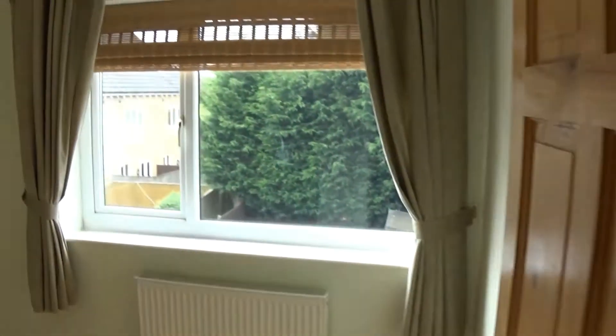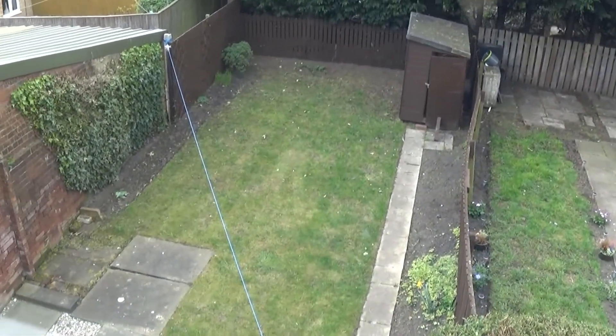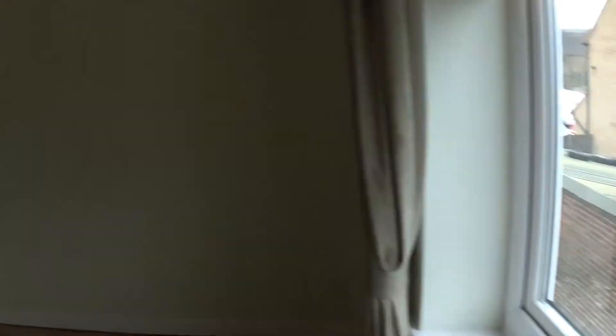And the main bedroom, with a double glazed rear facing window overlooking a good sized garden. It's a double room.